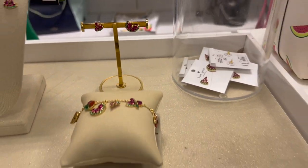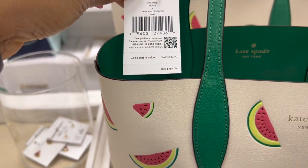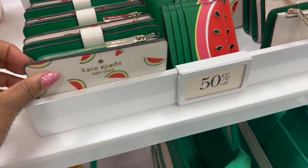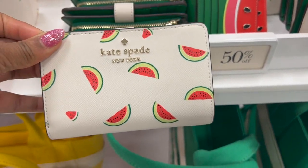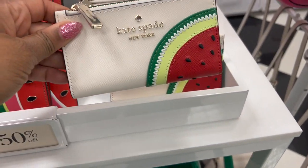This tote bag right here is reversible — the inside is green — and it comes with this little pouch on the outside that you could definitely use as a wallet. Then they had tons of other SLGs: large wallets, small wallets, foldable wallets, and card holders, so there's just something for everyone.